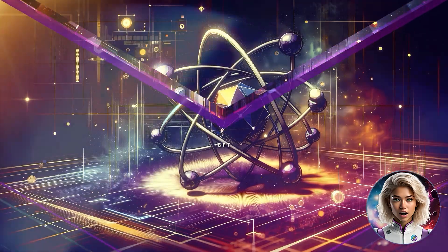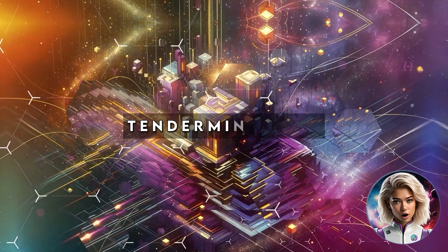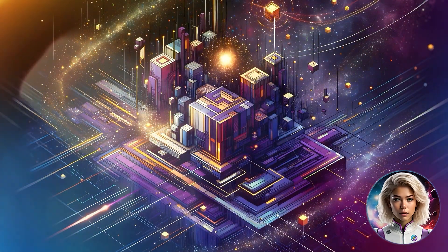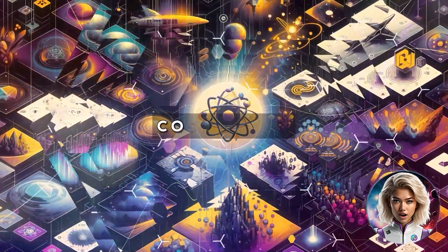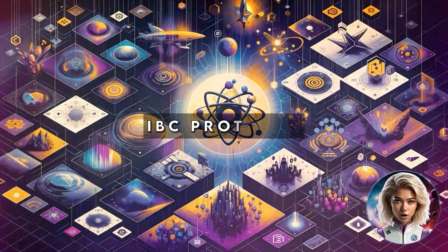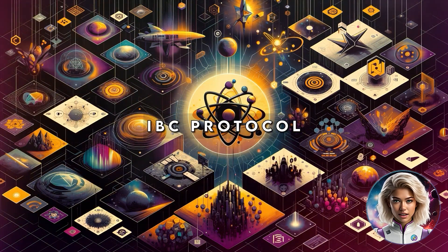Cosmos isn't just a network — it's a technology suite. Tendermint Core offers a robust proof-of-stake mechanism. The Cosmos SDK empowers developers to build custom blockchains with ease. And the IBC protocol is a breakthrough in blockchain interoperability, allowing diverse blockchains to communicate and share assets.